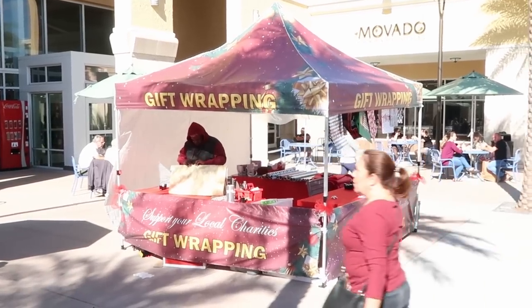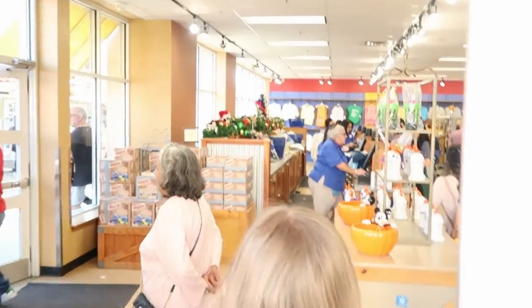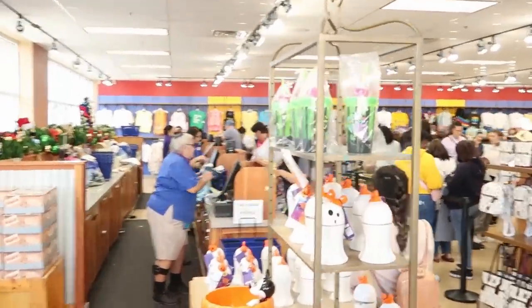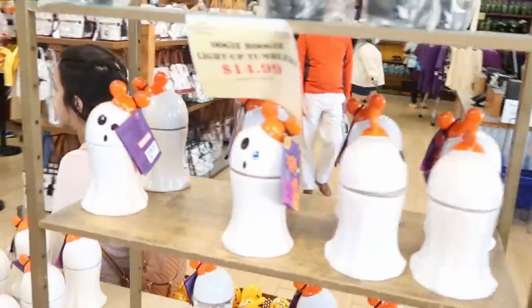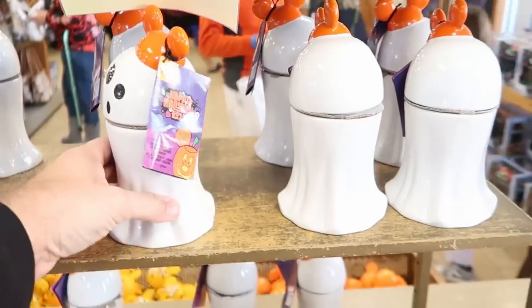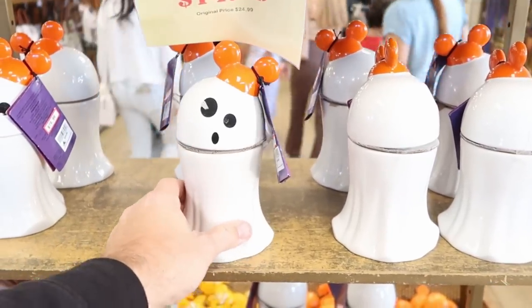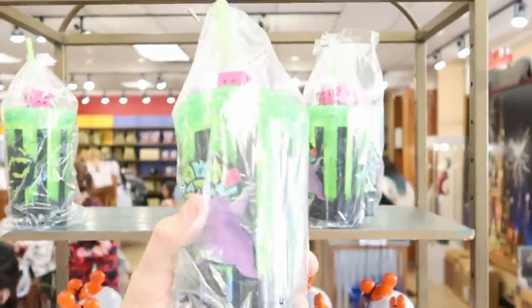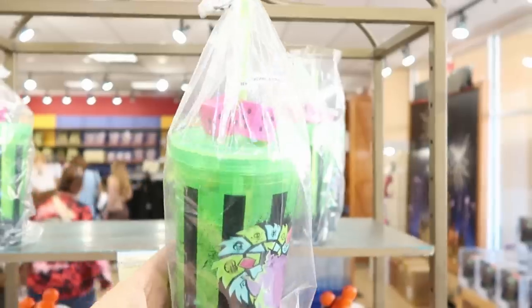You can purchase your items here at the Character Warehouse and get them gift wrapped. Let's head on in and see what's new. Over here they have those Mickey Mouse candles — these are $19.99 marked down from $35. I like these a lot; I'd probably keep the whole ceramic container. Then they have the Oogie Boogie light-up tumblers. These are $14.99 marked down from $25.